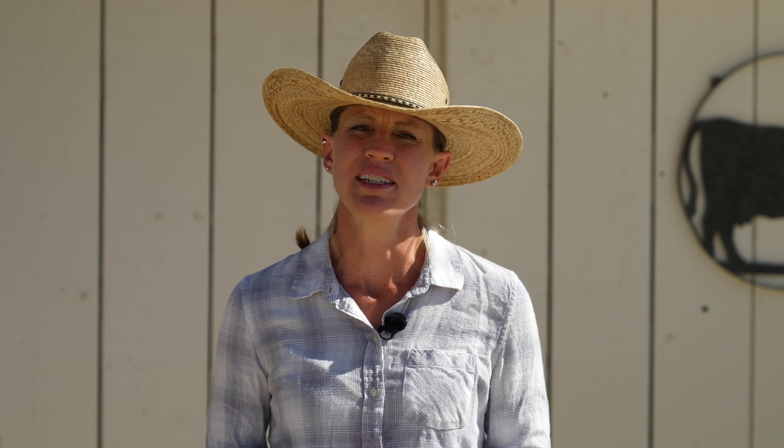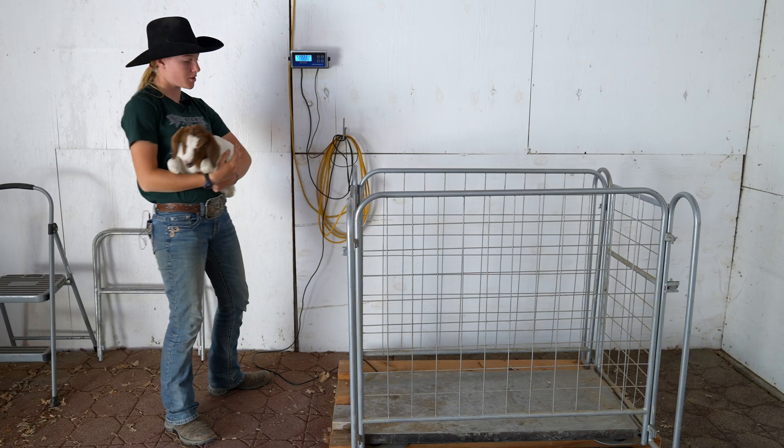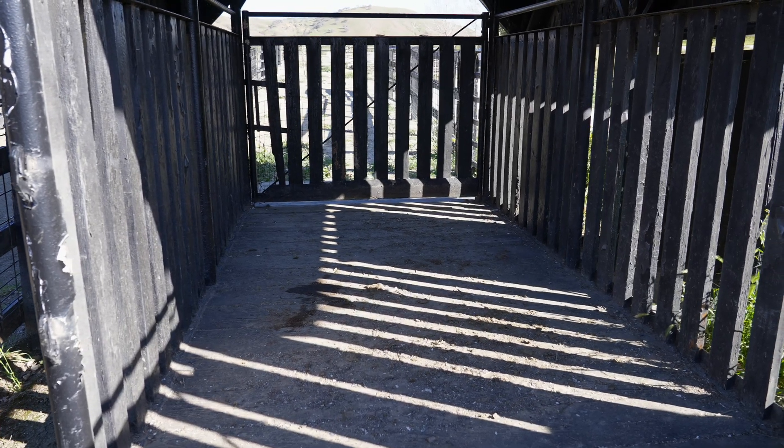The second way that we like to weigh our animals is with a small animal livestock scale. Our small animal livestock scale weighs animals from 0 to 400 pounds. And then we also have a large animal scale, and that one weighs animals that go up to 12,000 pounds. So we're going to go ahead and take you on a little tour of our ranch and show you those methods for weighing our animals.